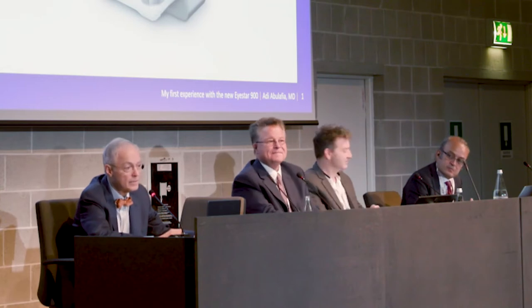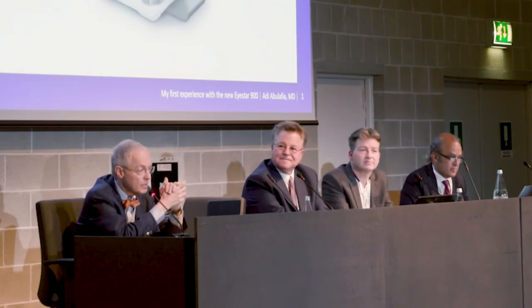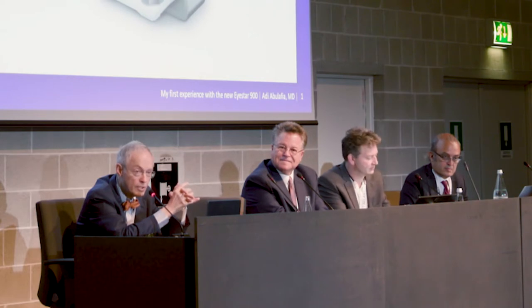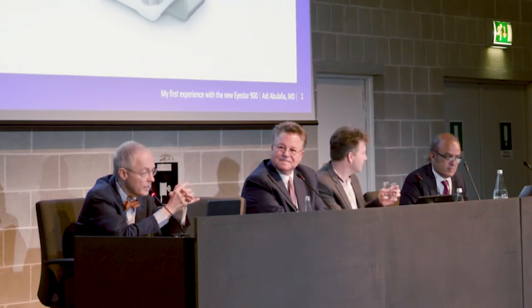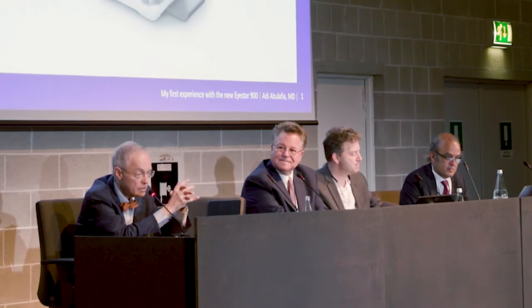And finally, Giacomo Savini. Everybody knows Giacomo — he has authored over 200 papers. Even though he is in private practice, he has become a full professor. He is the co-author of the HST formula and has been a huge contributor to our field. So we have a stellar faculty. I'll turn it over to Adi for the first talk, which is on his initial impressions using the I-Star.